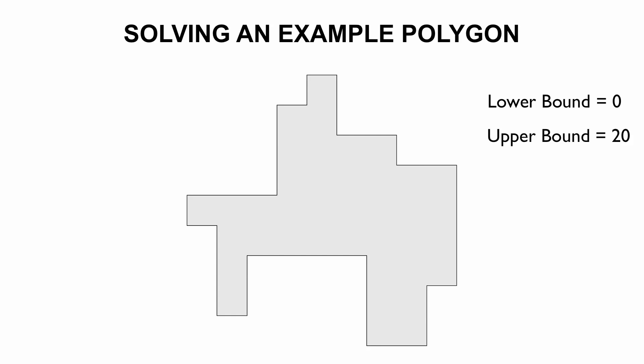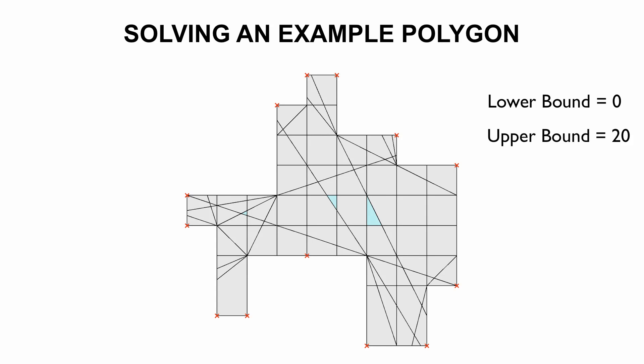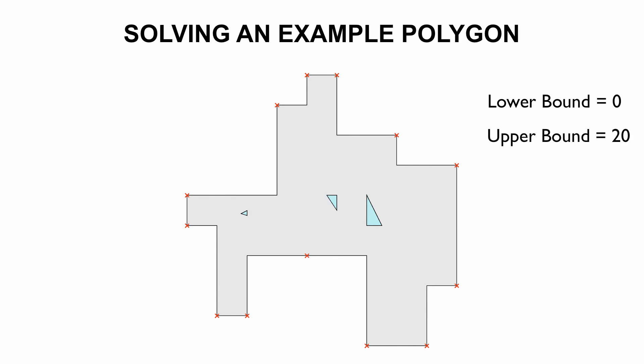We now show an example for our algorithm. Consider this polygon, to which we add a witness set whose arrangement contains three light cells, shown in blue. The corresponding set-cover problem has a set of guard candidates that are vertices of the polygon and of the light cells of the witness sets. The resulting guard set, two in this example, is a lower bound for the optimum, but may not be a feasible solution for the original problem.